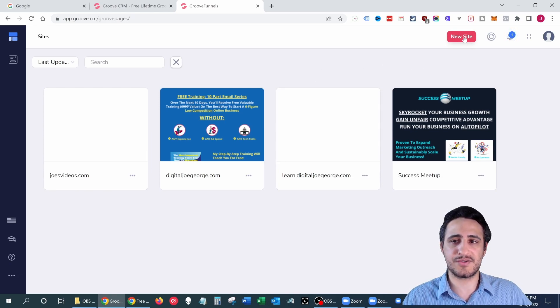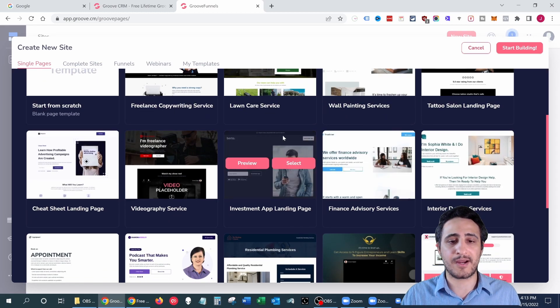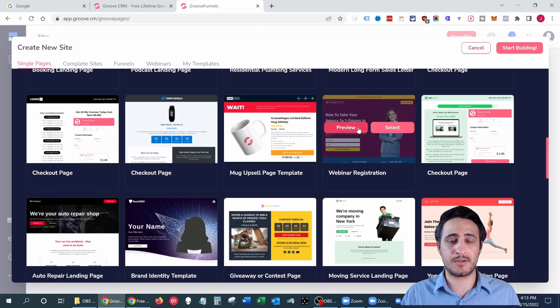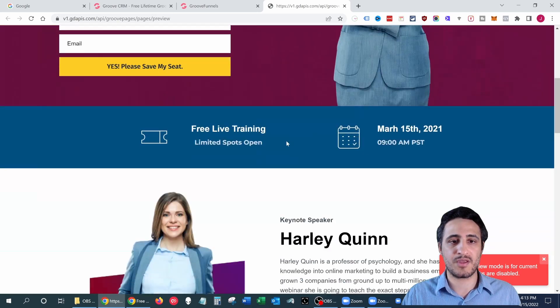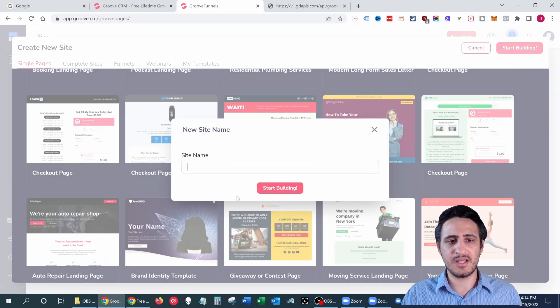Once you're on this page, click 'New Site.' What I really like about Groove is that it's an easy solution for a newbie. If you know nothing about website design — WordPress, Squarespace, Wix, any of that — Groove is your go-to resource. They provide a library full of different templates you can choose from depending on your niche market. For example, if you're in wall painting services, there's a great template for that. For this video, I'm going to select a webinar registration template. You can preview it before selecting to see what it looks like, then click 'Select.'